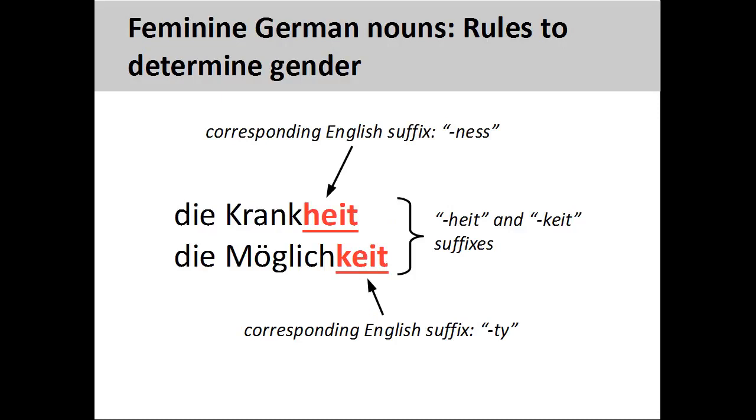Nouns ending in -heit or -keit, such as Krankheit, meaning sickness, and Möglichkeit, meaning possibility, are always feminine. These endings usually have a corresponding English suffix, such as -ness and -ty.